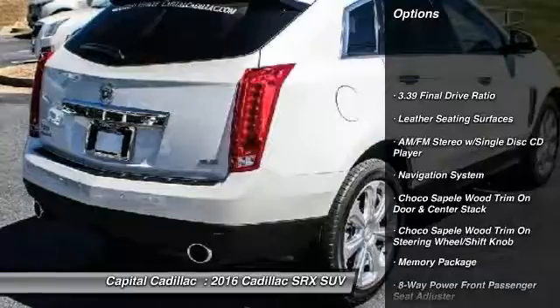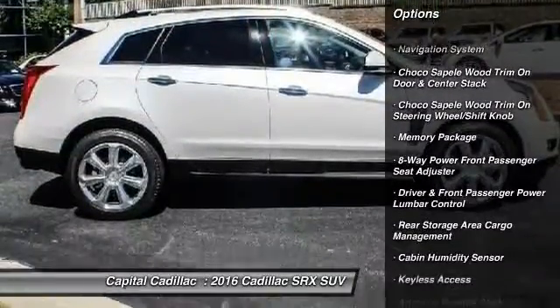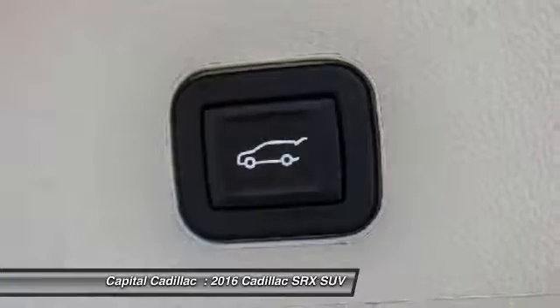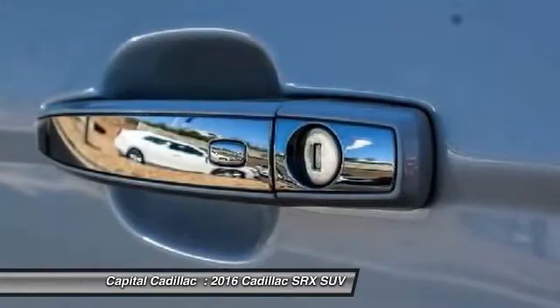Navigation system, keyless entry, traction control, power passenger seat, leather-wrapped steering wheel, dual airbags, air conditioning, front power steering, alloy wheels, auto-dimming rear-view mirror. Your new ride is just a phone call away.